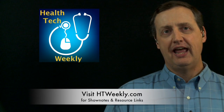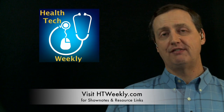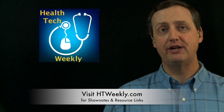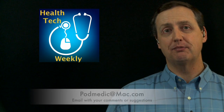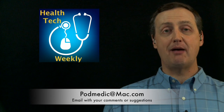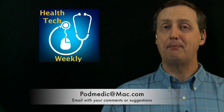That will wrap up this episode of Health Tech Weekly. Make sure you follow up over at our website, htweekly.com, for more information on this and all of our episodes. There are additional resource links, links to trusted resources for living a healthier lifestyle, and a whole lot more. If you have a comment on this week's episode, you can get back in touch with me either over at the HT Weekly site at htweekly.com in the comment links for a page, or shoot me an email to podmedic at mac.com.